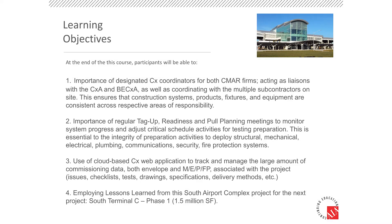The learning objectives include: the importance of having designated commissioning coordinators, particularly on a project with a large team and multiple CMARs; the importance of regular tag-up readiness and pull planning meetings to coordinate work between various contractors; the use of a cloud-based commissioning web application for collecting, organizing, and disseminating commissioning information; and employing lessons learned on the larger project currently starting construction.